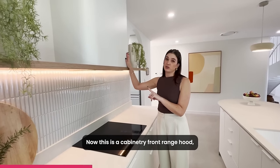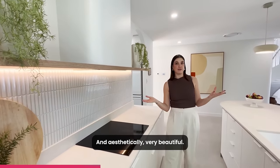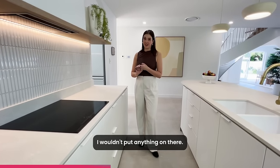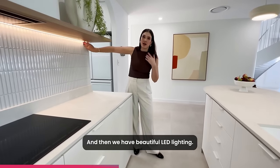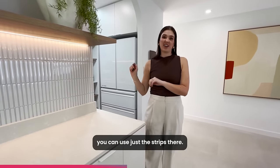This is a cabinetry front range hood, which makes it really nice and easy to clean and aesthetically very beautiful. We have the shelf which, personally, I would just keep for styling — I wouldn't put anything on there. And then we have beautiful LED lighting, so if you don't want to use what we call the big lights, you can use just the LED strips there.